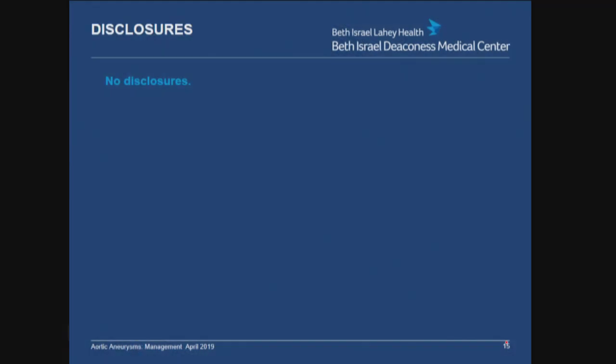Hi, I'm Dr. Brett Carroll. I'm the medical director of the Aortic Center at the Beth Israel Deaconess Medical Center. Today we're going to be talking about the management of aortic aneurysms. I have no disclosures.